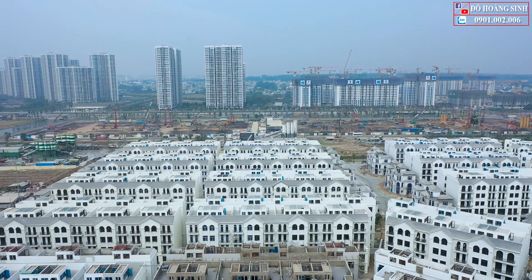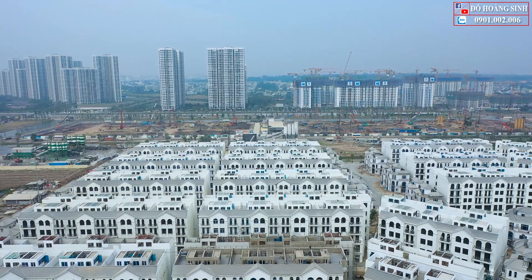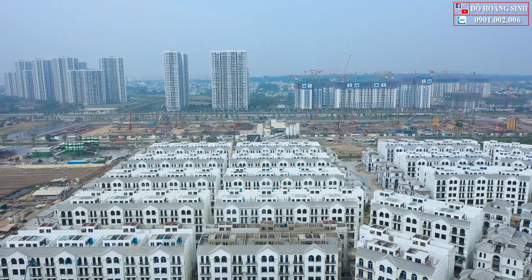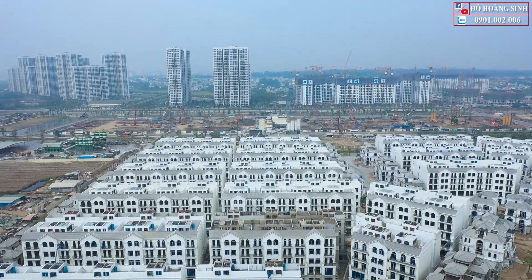Các mặt ngoài của các căn nhà phố thương mại cũng như là các căn biệt thự ở đây đã được hoàn thiện. Bên trong thì sẽ được chủ đầu tư bàn giao thô đến với khách hàng.